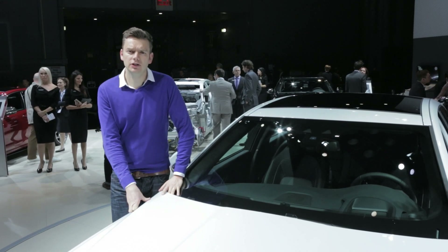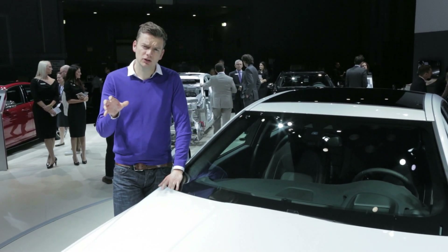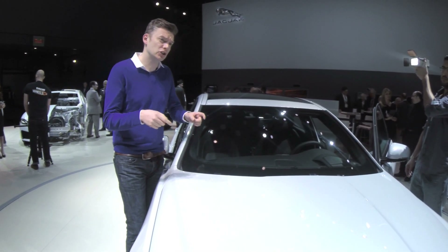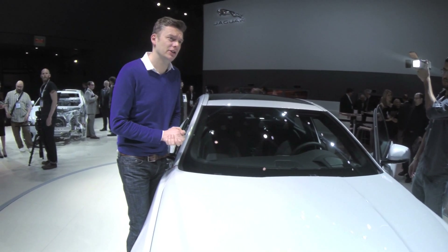Jaguar's biggest problem is that you just don't see enough of them on the road. Globally they sold just 80,000 cars last year. Compare that with Audi, which sold over 200,000 just here in the US.